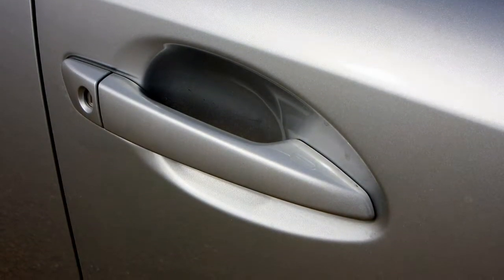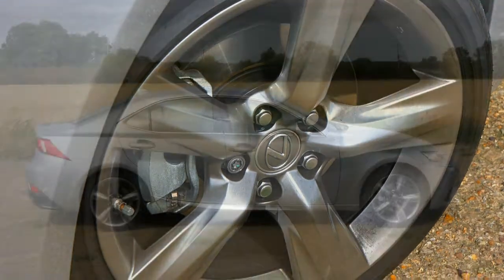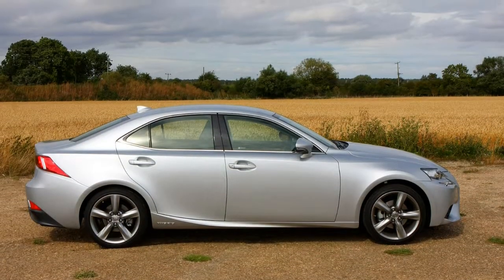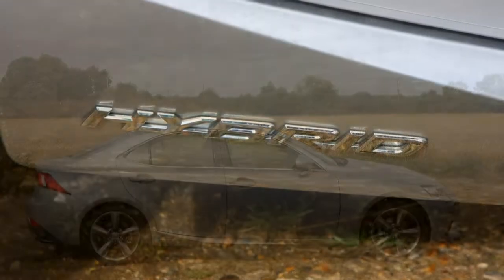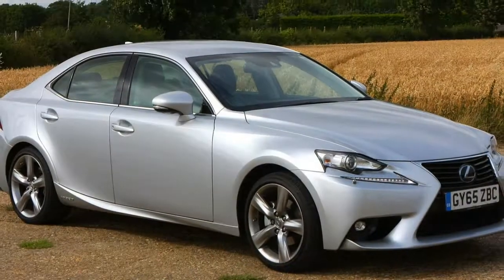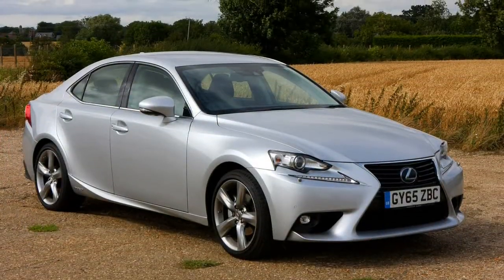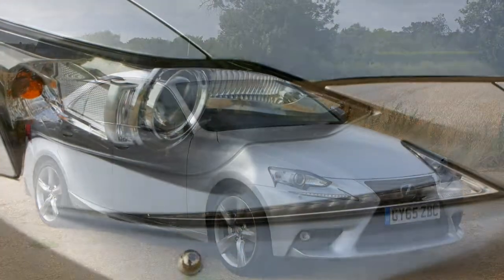Lexus IS saloon model history. February 2013: third-generation Lexus IS saloon available to order in petrol engine IS 250 and petrol-electric hybrid IS 300h guises. The range structure starts with SE and moves up through Luxury, F-Sport and up to Premier. Both drivetrains are available with each trim combination.